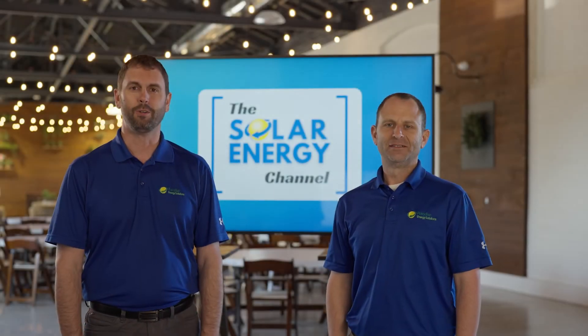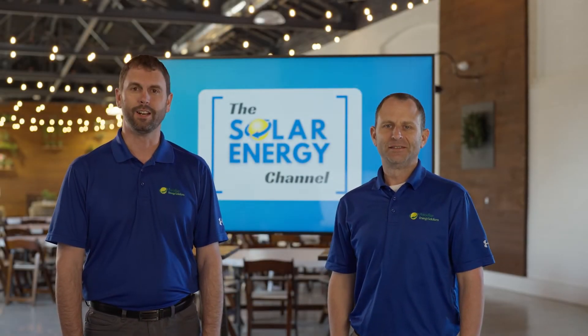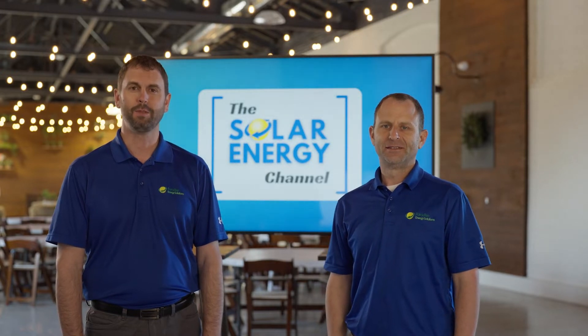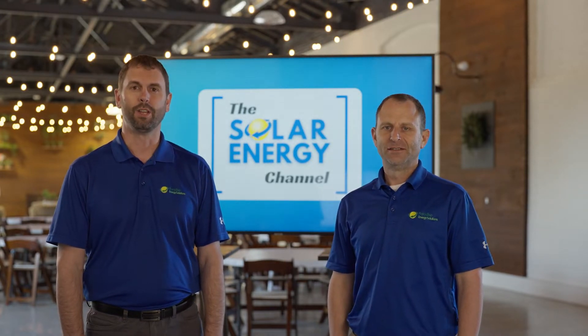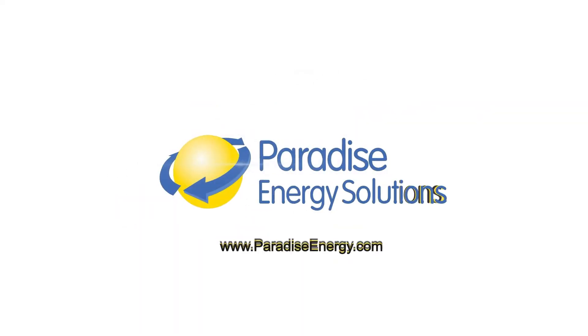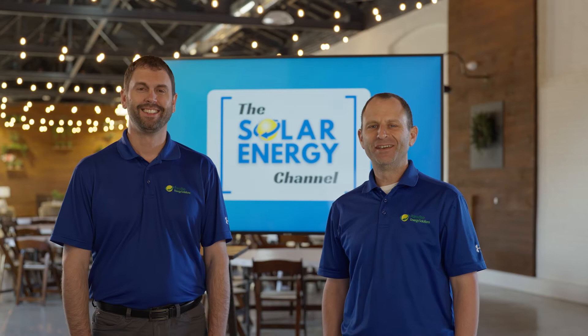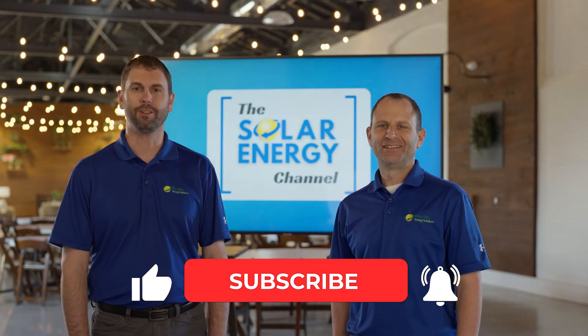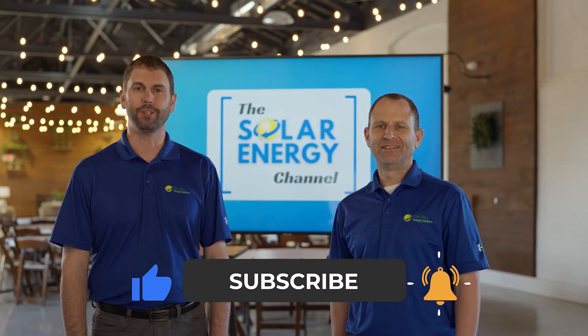Welcome to the Solar Energy Channel, where you're going to get an honest inside look at all things solar. In this video we're going to talk about three costly mistakes to avoid when installing solar. I'm Warren and I'm Charles, and don't forget to like this video and subscribe to our channel to get notified of future videos just like this.